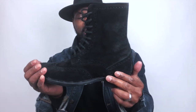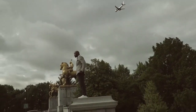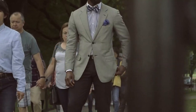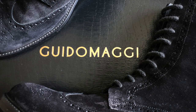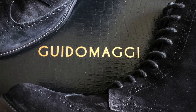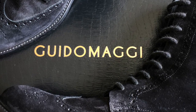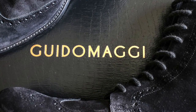Can you see this boot? Does it look amazing? Let me know what you think. Today's video is sponsored by Guidomaggi luxury elevator shoes — 100% handcrafted shoes from the south of Italy. Their products will not only increase your height but boost your confidence and style. This boot is absolutely spectacular.